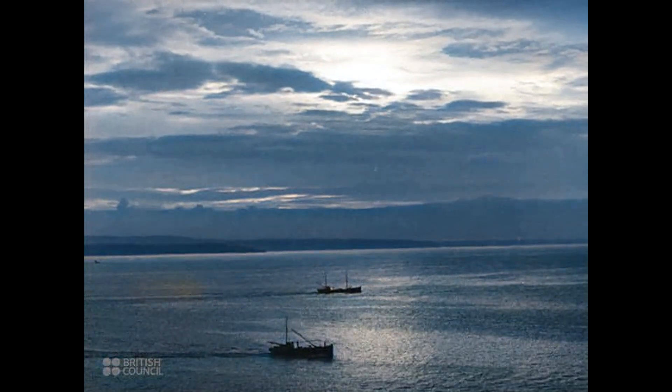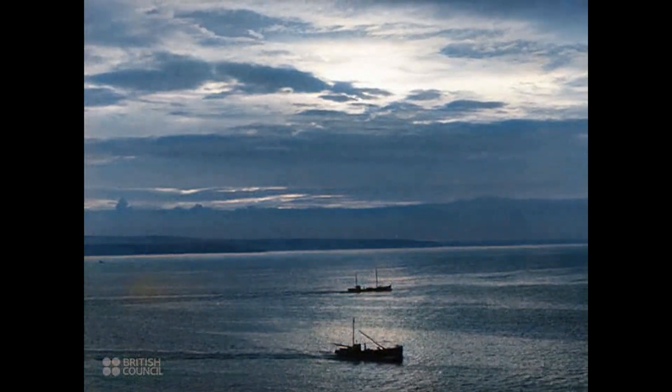At break of day, as the village is coming to life, the pilchard boats, heavily laden with their night's catch, are homeward bound.